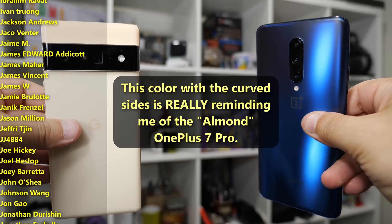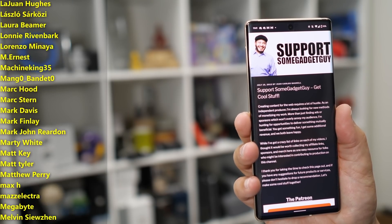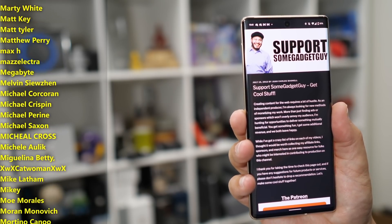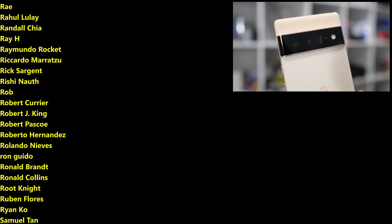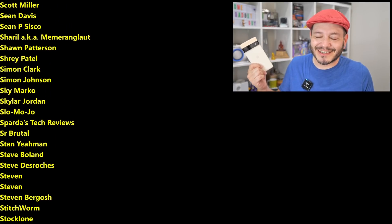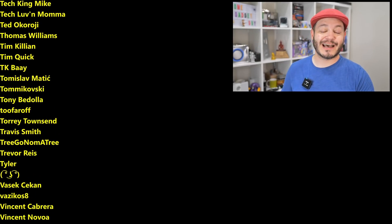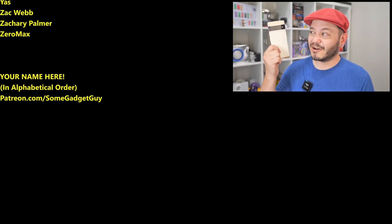A huge thank you to those of you who are checking out the links in the description below these videos — maybe you're shopping a little merch. That kind of stuff really does help keep production rolling on this channel. Full list of all my affiliates and partnerships at SomeGadgetGuy.com. Or you might consider joining the list of names scrolling by on your screen from my Patreon — Patreon.com/SomeGadgetGuy. This list is basically a collection of the coolest tech pals on the planet, and they'll get early access to a lot of my audio and camera deep dive discussions. You can find me at SomeGadgetGuy on Twitter, Twitch, Facebook, and Instagram. I'll catch you all on the next video.